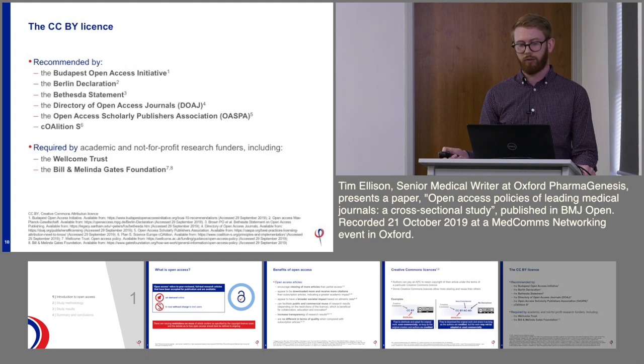The gold standard CCBY licence is increasingly recommended by non-commercial funders of research, including the Wellcome Trust and the Bill and Melinda Gates Foundation, and by a number of advocates for open access. Most notably, Coalition S recently came up with the Plan S guidelines, which stipulate that all articles should be published open access by 2021 and recommend the CCBY licence.